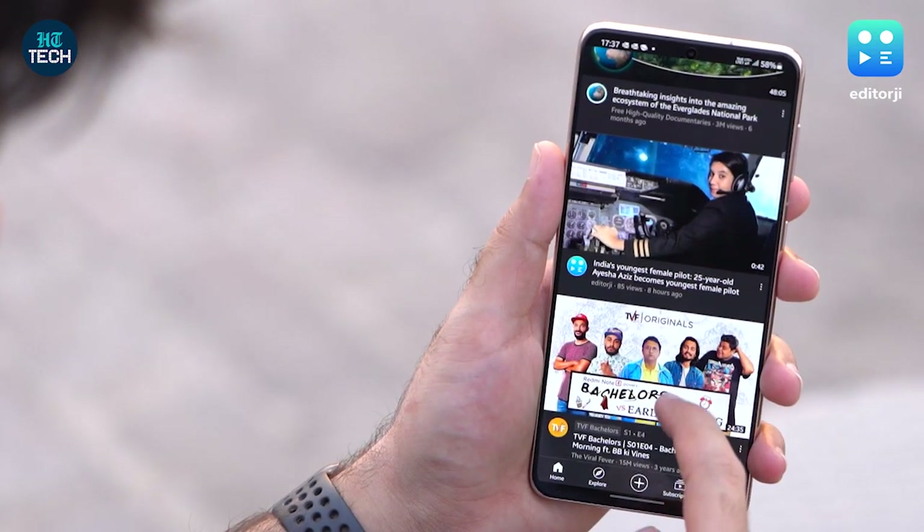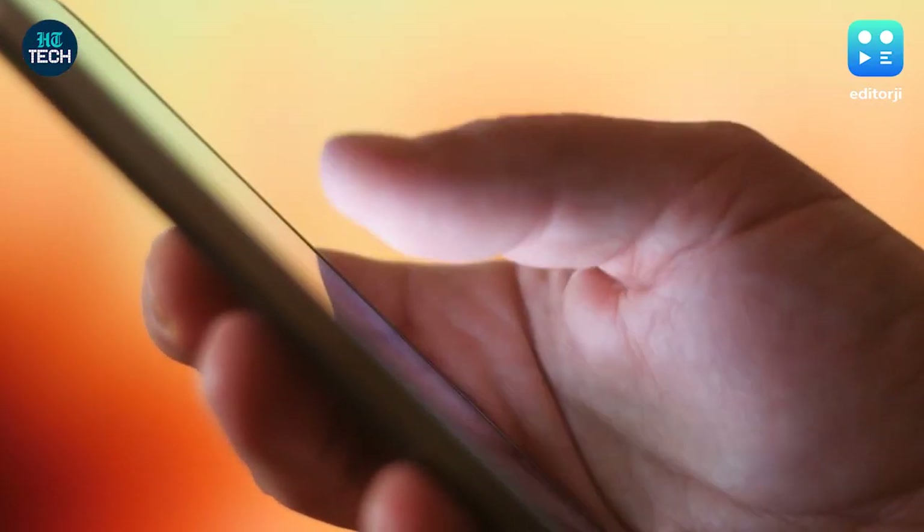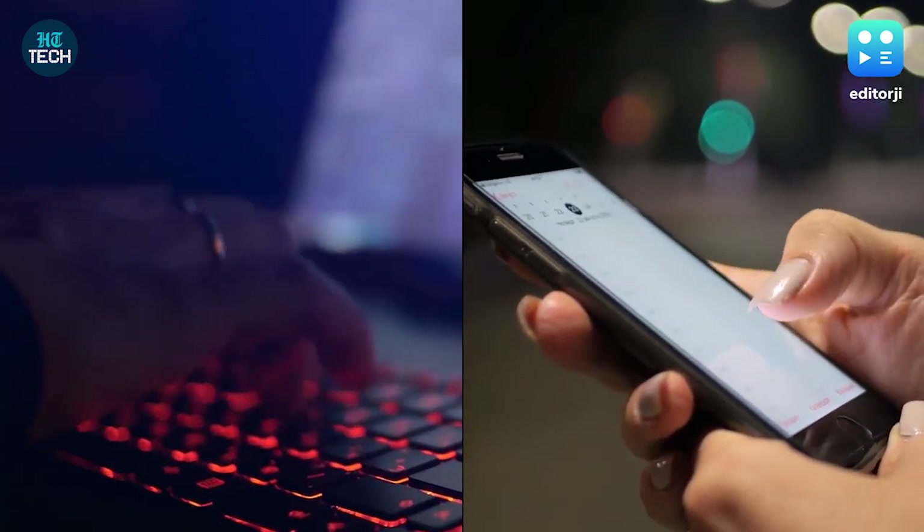Phones can heat up during prolonged periods of use like gaming for hours or running navigation apps. But if your phone is getting very hot even when you don't use it, there is some cause for worry.